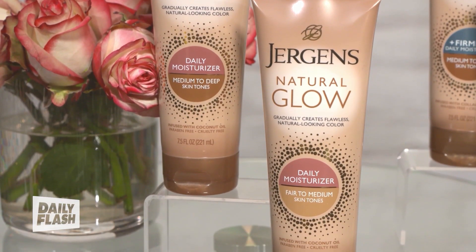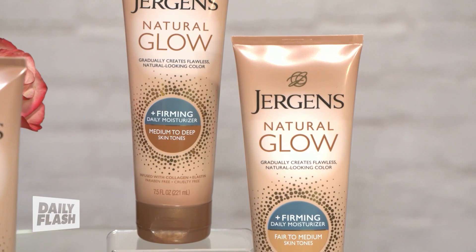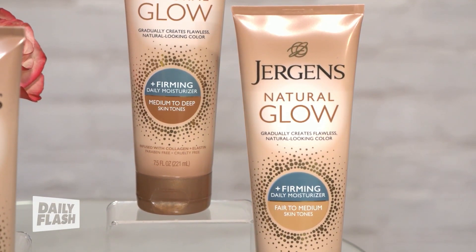I also love the Natural Glow Plus Firming Daily Moisturizer. This one gives you that gradual, beautiful, sun-kissed color. Plus, it's infused with collagen, elastin, and coconut oil. And it gradually creates visibly firmer skin and also reduces the appearance of cellulite in just a week.